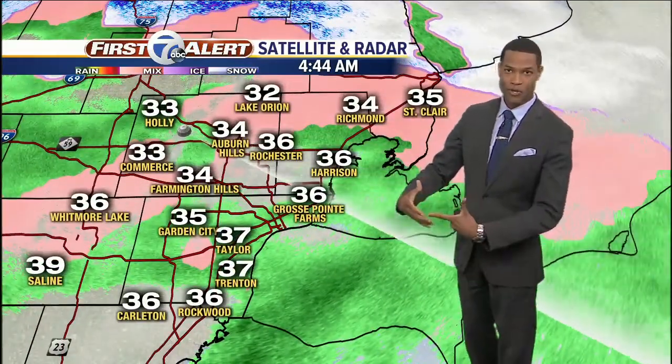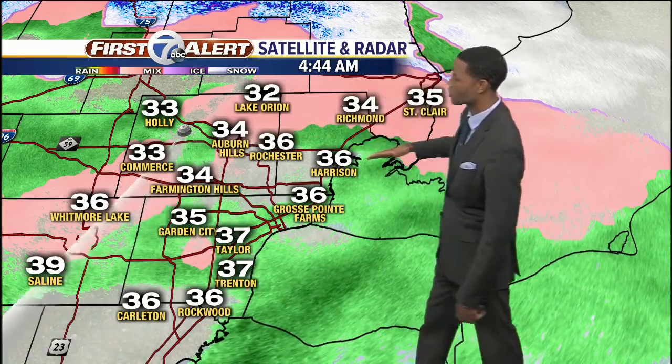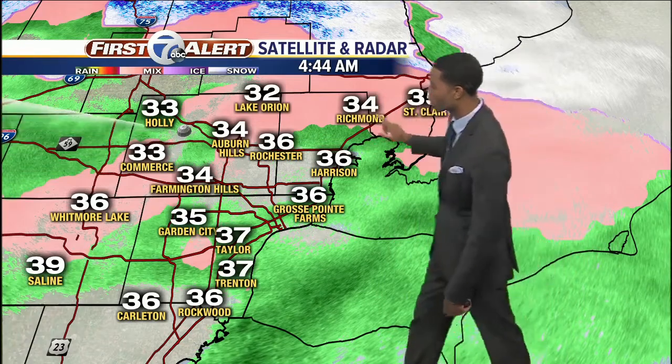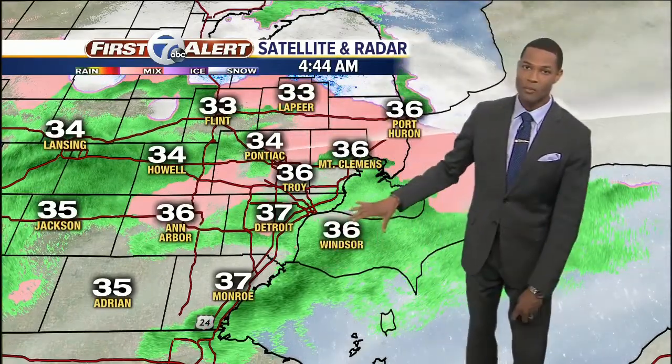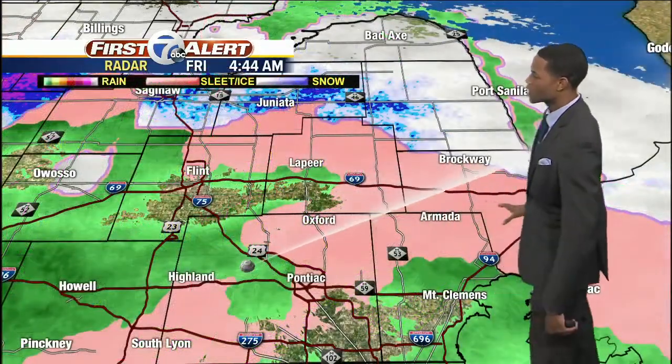Our numbers are in the mid to upper 30s right now, but there is a change once you get north of Auburn Hills, Pontiac, and Rochester. Notice how you get closer to the freezing mark — we're at 35 degrees over in St. Clair, Richmond at 34, Lake Orient at 32. So it's pretty close to that I-69 corridor where we are closer to the freezing mark, and if you have any rain moving over that surface it could cause some slick spots.